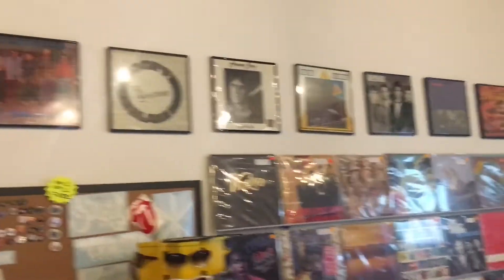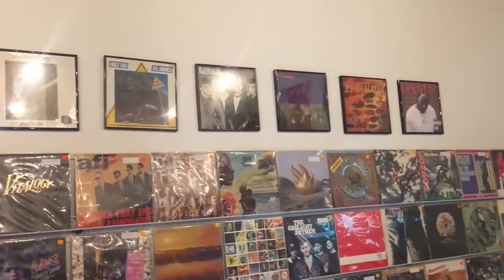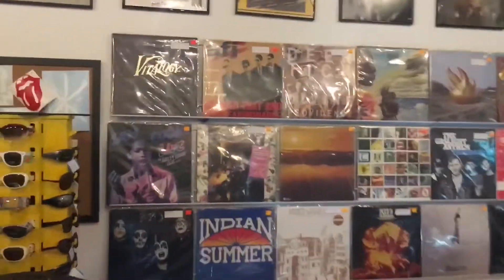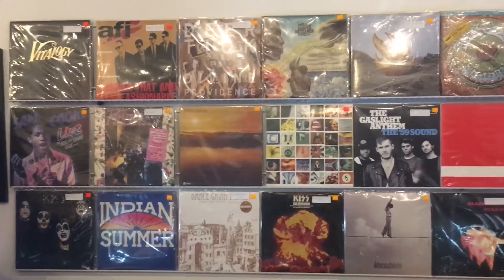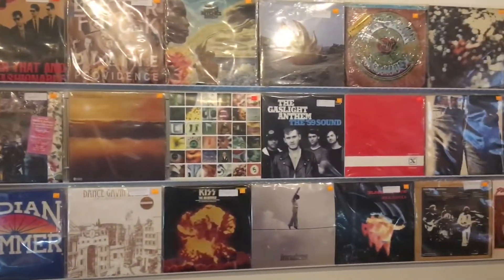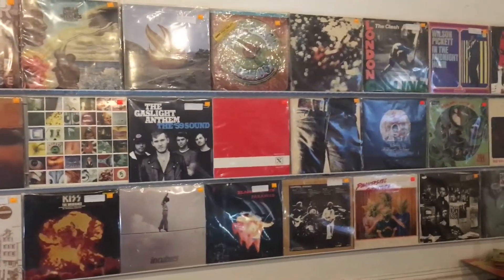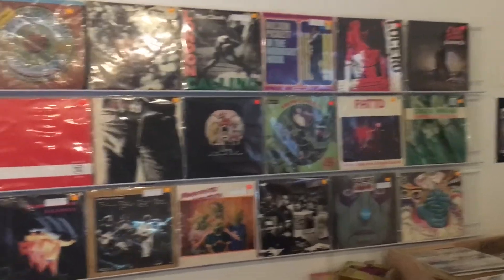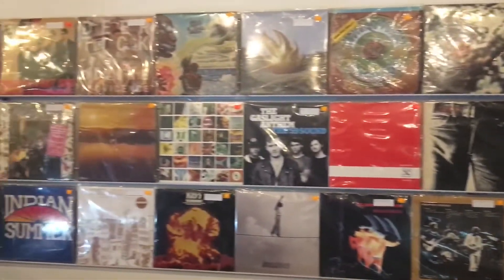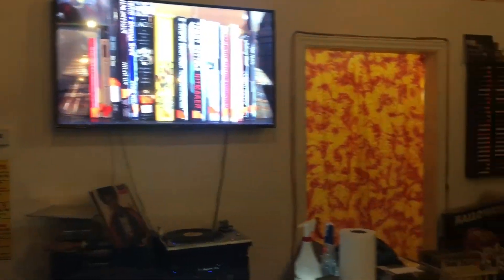We also showcase different records from local Springfield musicians. We're big on Springfield history and, of course, Missouri history, taking it all the way to Kansas City, St. Louis, etc. And let's take a look at what we call the banger wall. This is some really good stuff — lots of original pressings or rare vinyl that we carry. This is always rotating too, just something for everybody up there. The prices vary and they are negotiable, so we do a lot of trading with our banger wall. Come in and check that out.